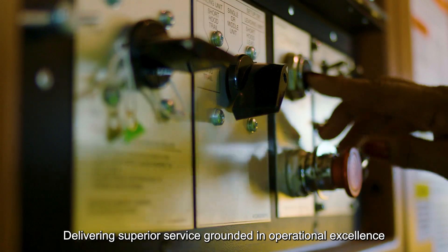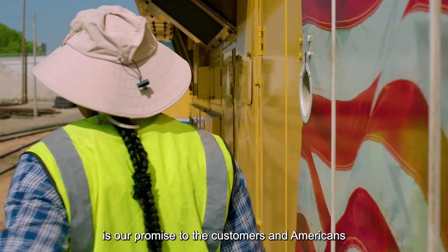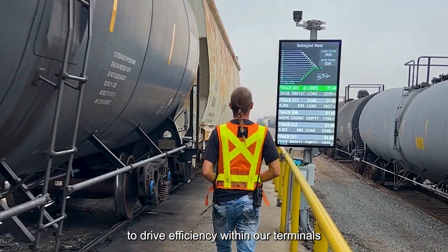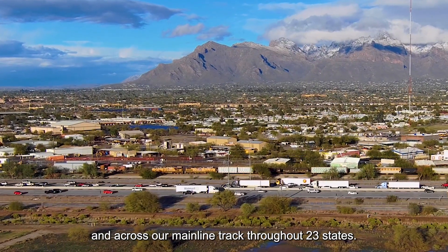Delivering superior service grounded in operational excellence is our promise to the customers and Americans who rely on us for the goods they use every day. We're harnessing technology to drive efficiency within our terminals and across our mainline track throughout 23 states.